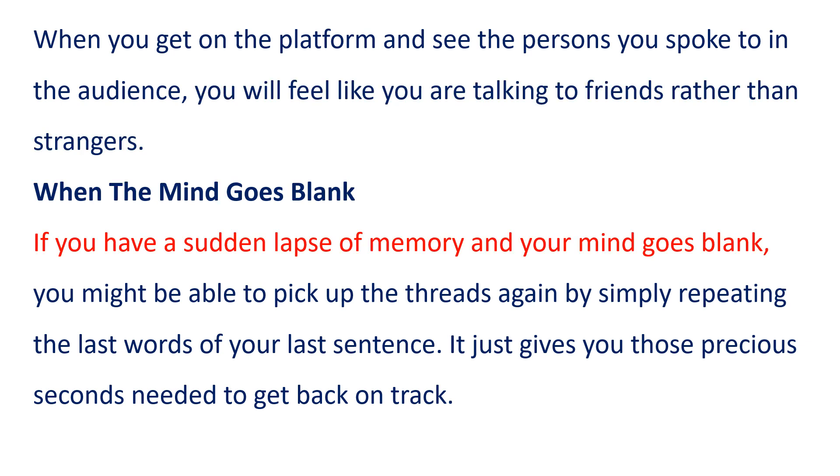If you have a sudden lapse of memory and your mind goes blank, you might be able to pick up the threads again by simply repeating the last words of your last sentence. It just gives you those precious seconds needed to get back on track.